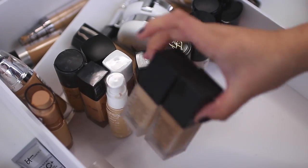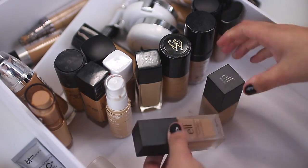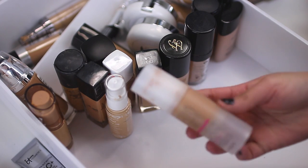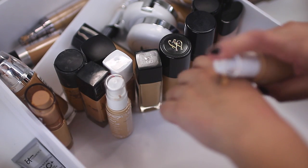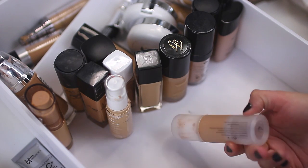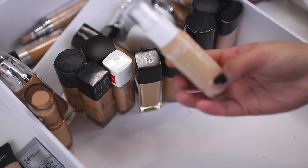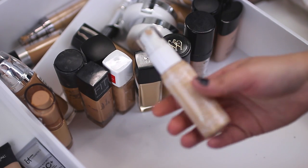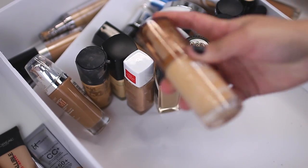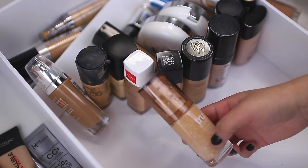ELF Flawless Finish Foundations — I can't wear these ones, one is too dark, one is too light and too pink, so I'm going to have to give these a toss. Benefit Hello Flawless Foundation — I love this foundation so much, except it's so dark on me now, but I actually think I'm going to keep it because I do get really tan in the summer and it's not old. Tarte Candy — just awful foundation, completely awful, I'm tossing this one for sure. The True Blend by CoverGirl — I do like this foundation, it's a great drugstore foundation, so I'm going to keep this one.